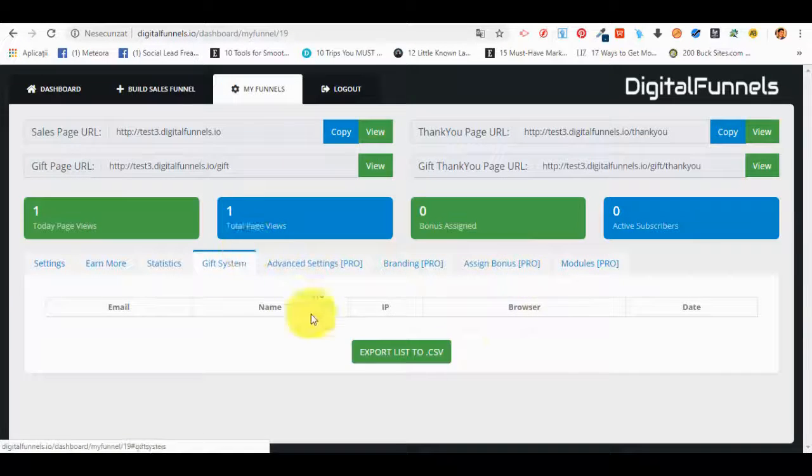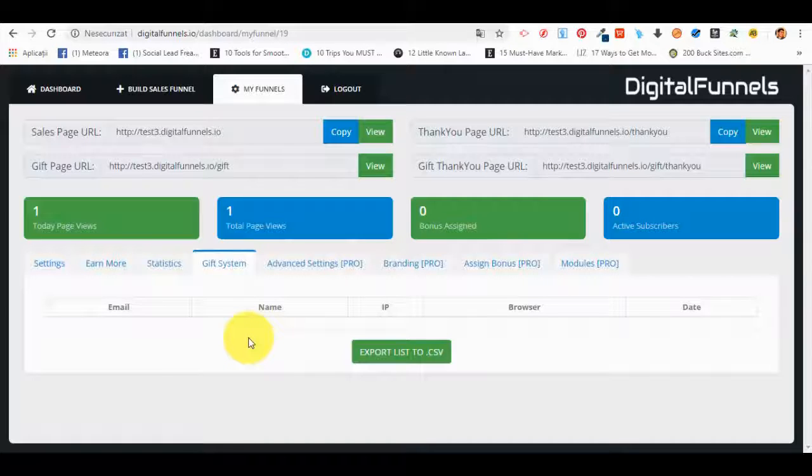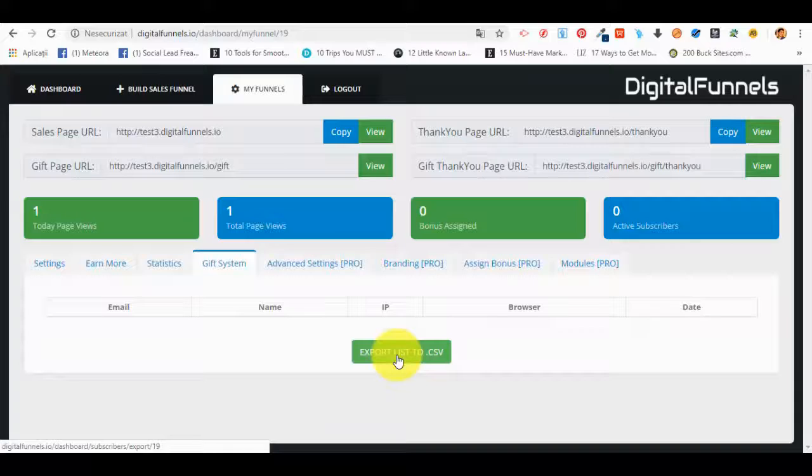The gift system will allow them to automatically generate an opt-in page. For each sales funnel product they have, there's an option to generate a landing page with a free PDF report so they can build a list and export that list. For example, if they choose to sell the 'Social Media Images Creation Guide,' the gift system will automatically generate an opt-in page with a relevant free report about social media so they can build a list on that.